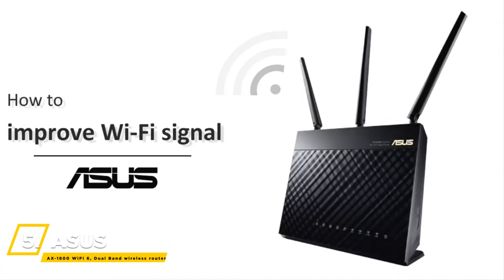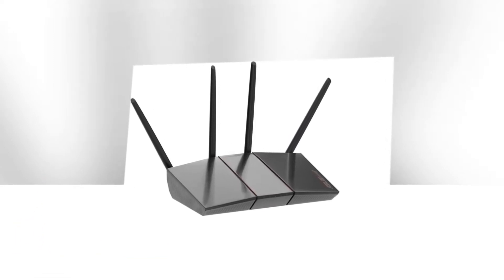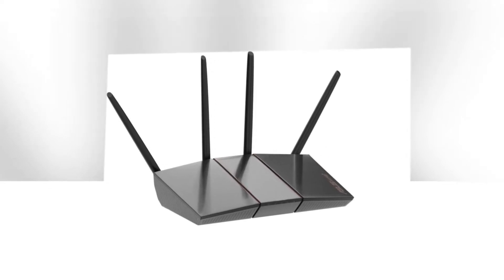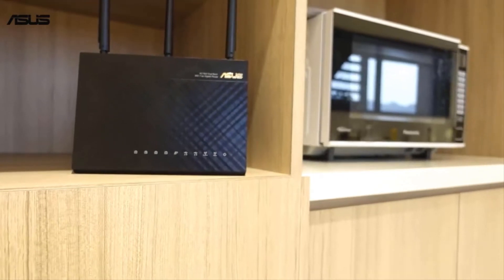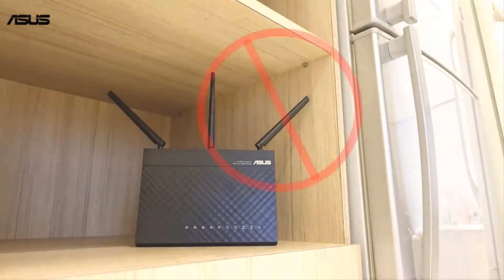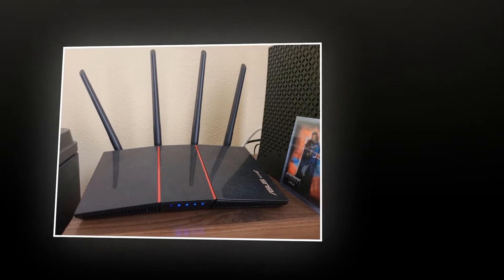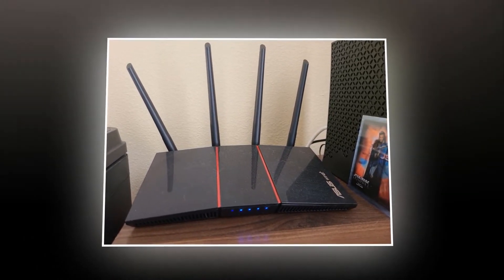We can start things off with the ASUS X1800 Wi-Fi 6 Dual Band Wireless Router. It supports 80 MHz bandwidth and a massive speed increase in wireless connections. The total network speed is approximately 1,800 Mbps, with 574 Mbps in the 2.4 GHz band and 1,201 Mbps in the 5 GHz band. It supports not only MU-MIMO, but also OFDMA to efficiently allocate channels and communicate with multiple devices simultaneously.